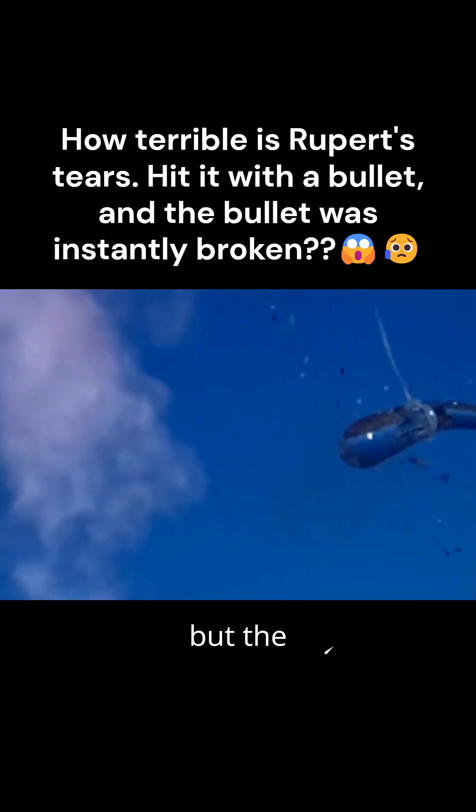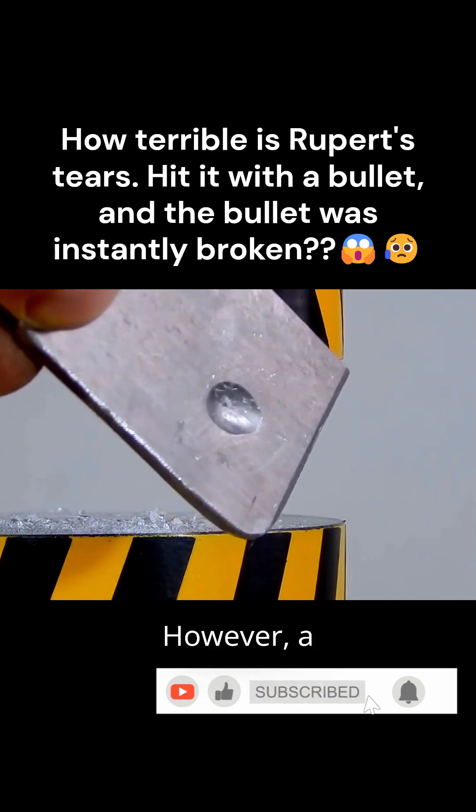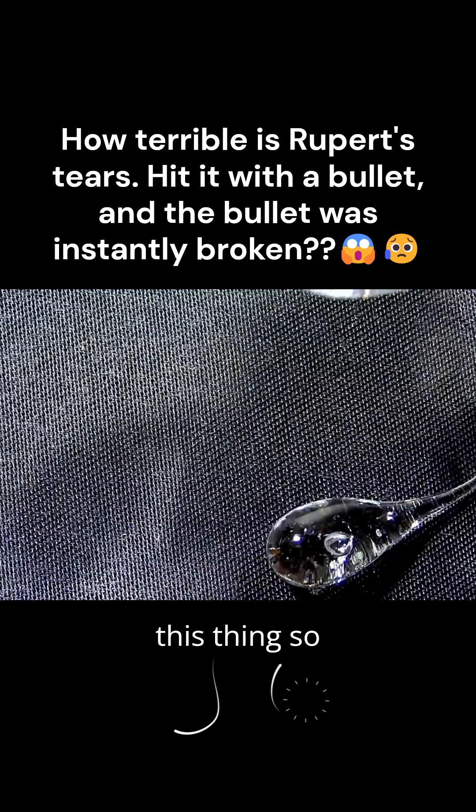Shooting it with a gun shatters the gun's bullet, but a hydraulic press crushes it, leaving a dent in the base of the press. However, a gentle squeeze with a hand instantly breaks its tail. Why is this thing so bizarre?